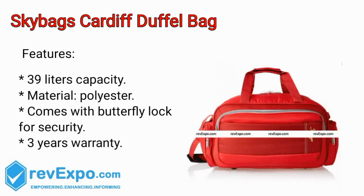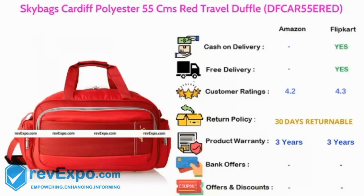Sky Bags Duffel Bag. It's a 39L capacity bag and the material used in this bag is polyester. It comes with a butterfly lock system for security purpose, and this bag has 3 years warranty. This product is available on Amazon as well as on Flipkart and rated 4.2 on Amazon, 4.3 on Flipkart.